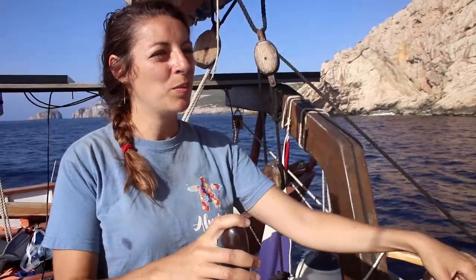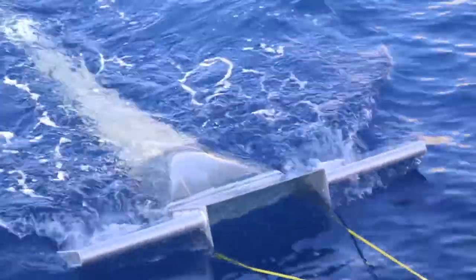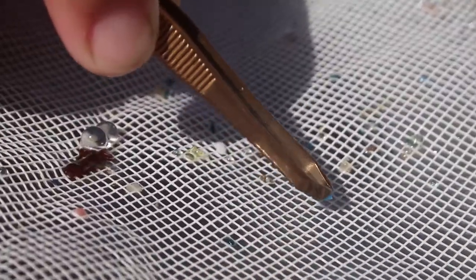We're just outside Cabrera National Park and Natural Reserve and we're conducting a microplastic trawl, using one of the manta trawls that the Five Gyres Institute sent us through their program. This is the second year we're conducting trawls around this area and what we're finding is quite a few microplastics below the surface.